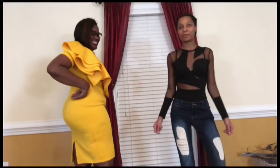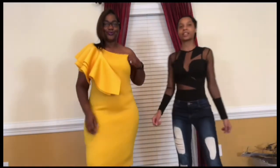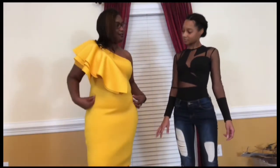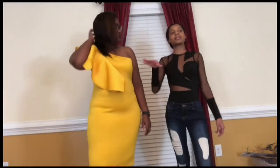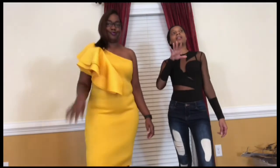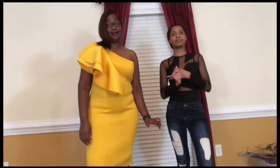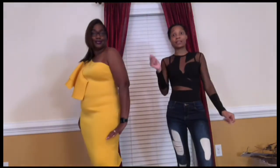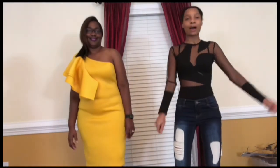I put my body shaper on under here but I can rock it. This piece can be worn to brunch, fancy dinners, a cruise, a photo shoot — it's birthday material, show-out material, a night out on the town material!